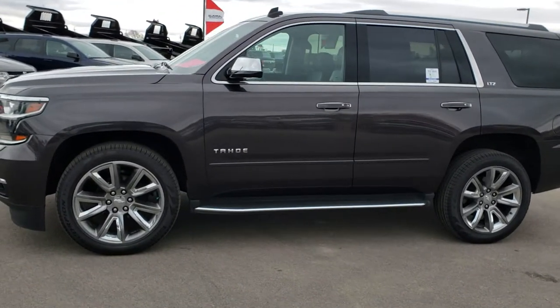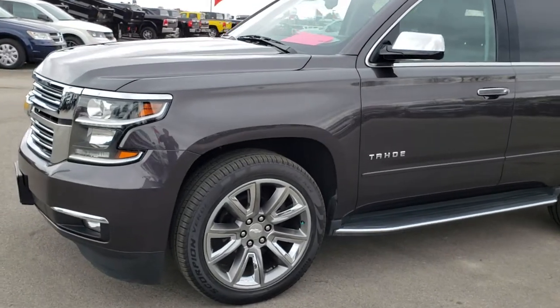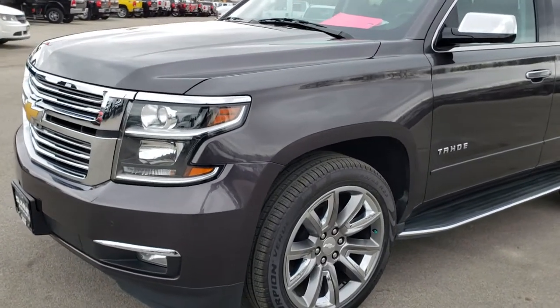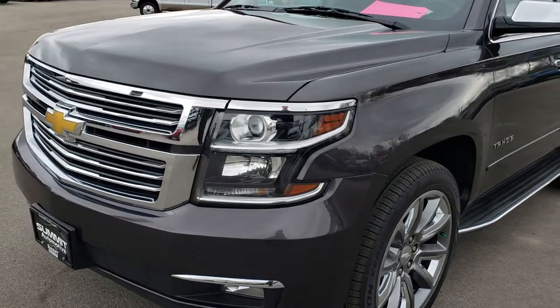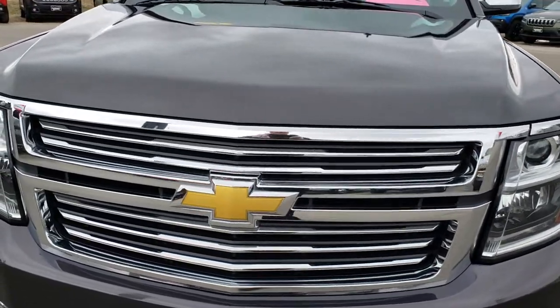This is stock number 9401. We are here at Summit Automotive in Fond du Lac, Wisconsin — your new and used SUV headquarters.